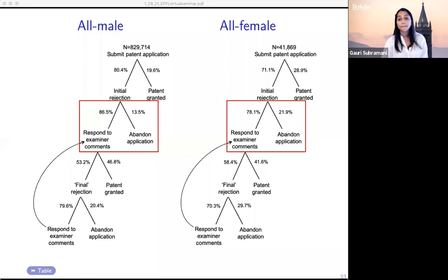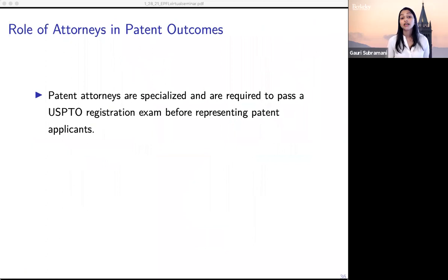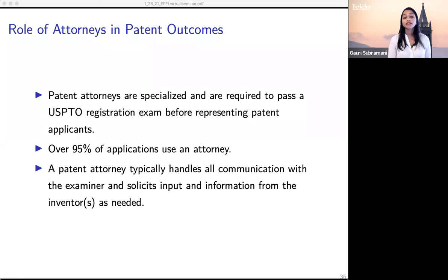Next, we look at the role of information in driving differential responses by male and female patent applicants. To do this, we leverage data on whether applications use a lawyer, which most do. Patent attorneys are quite specialized — they're required to pass a registration exam from the US Patent Office before they represent applicants, and more than 95% of applications use an attorney. The patent attorney can be a really powerful tool for inventors: attorneys generally handle all communication with the examiner and solicit input from the inventor as needed, serving as an expert who knows the process and can guide applicants through it.